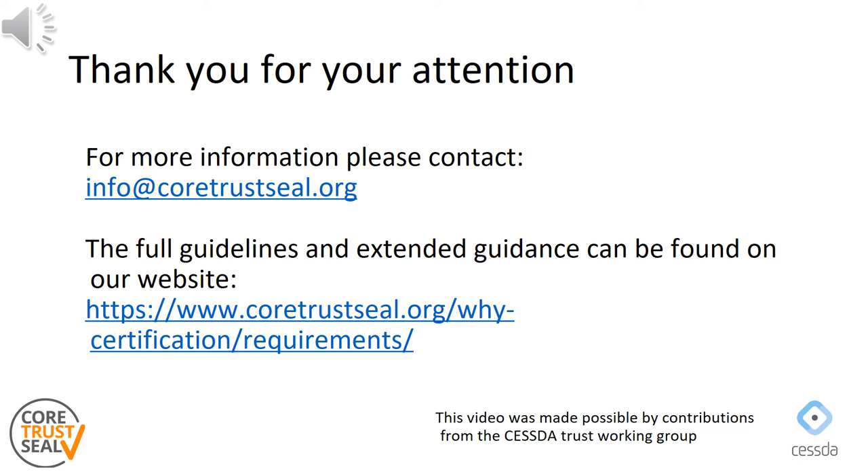This concludes the instruction on requirement 15 of the new CoTrust SEAL requirements. Similar instruction videos can be found on all the other requirements on the CoTrust SEAL YouTube channel. You can also find the full set of new requirements for the period 2023-2025 on the CoTrust SEAL website. If you have any questions or would like more information, please contact CoTrust SEAL using the email address shown here.